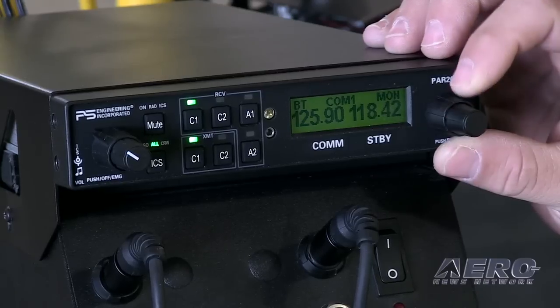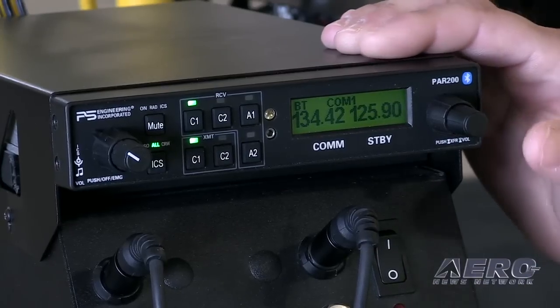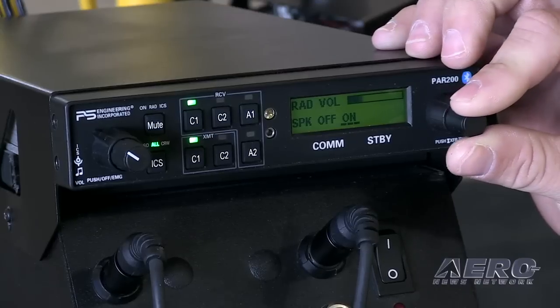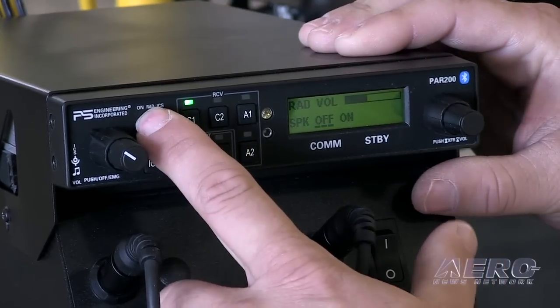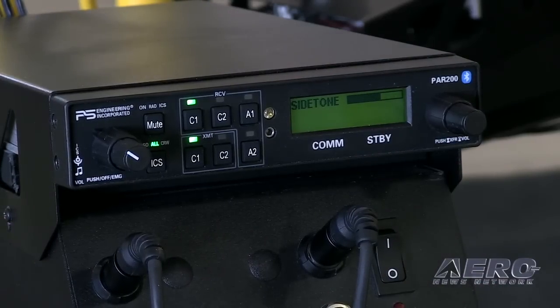The box itself also controls the frequencies in the megahertz and kilohertz on the right-hand side. You can also adjust the volume of the radio by just selecting that button. It also has an overhead speaker, so if you're in the aircraft before the flight and it's hot in the airplane, you don't want to put your headset on and get all hot and sweaty. You can just kick the audio up on the speaker, so that's kind of nice to have.